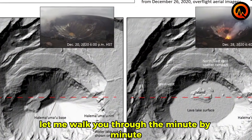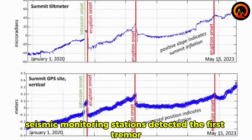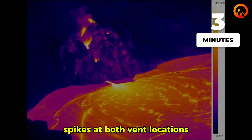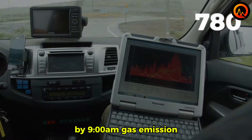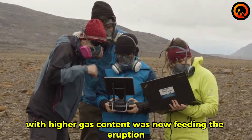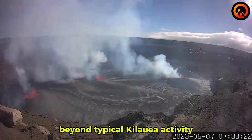At 8:45 a.m., seismic monitoring stations detected the first tremor signals indicating magma movement. Within three minutes, thermal cameras registered temperature spikes at both vent locations, confirming that molten rock was reaching the surface. By 9:15 a.m., gas emission sensors showed a sharp increase in sulfur dioxide levels, indicating that deeper magma with higher gas content was now feeding the eruption. This was the first scientific clue that the eruption would intensify beyond typical Kilauea activity.